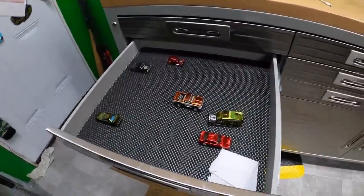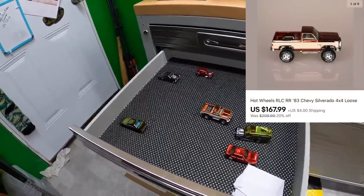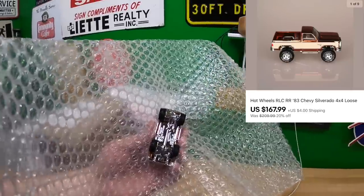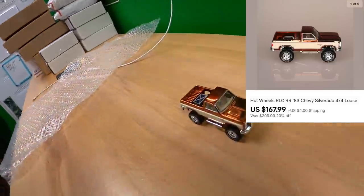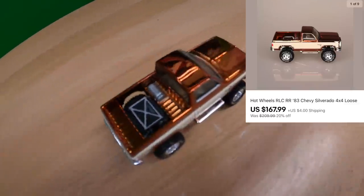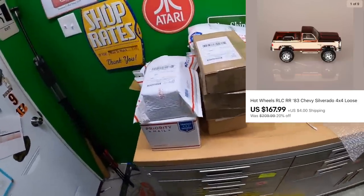Wrapping up work for tonight. I put the Hot Wheels cars on a 20% off sale and one sold — that's a nice-looking truck. It sold for $167.99 on the 20% off sale, so that was a really nice one. The paint job on it is great, though I'm not sure the camera is capturing it. I've also made a few makeup sales with a nice little pile building up.